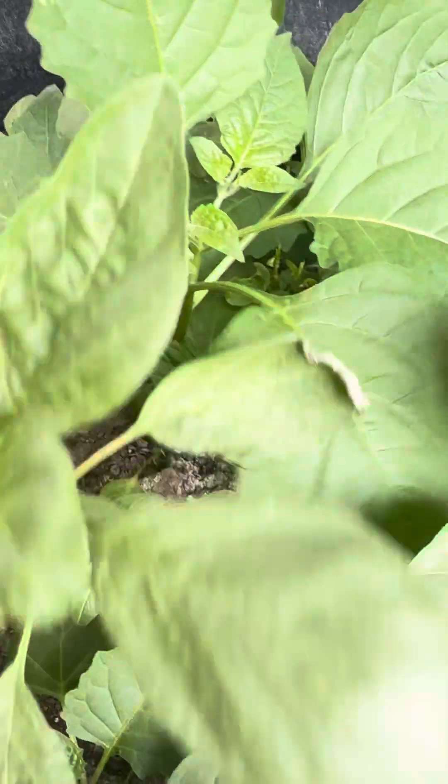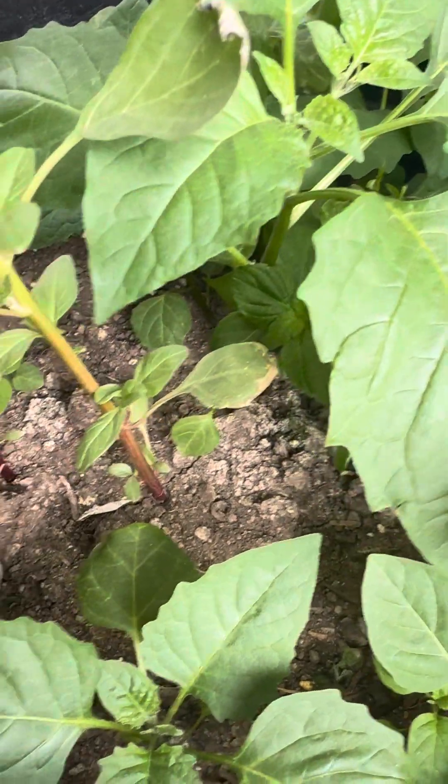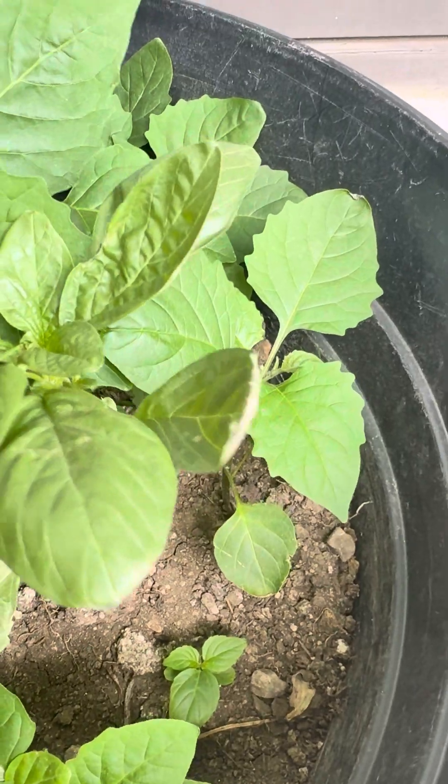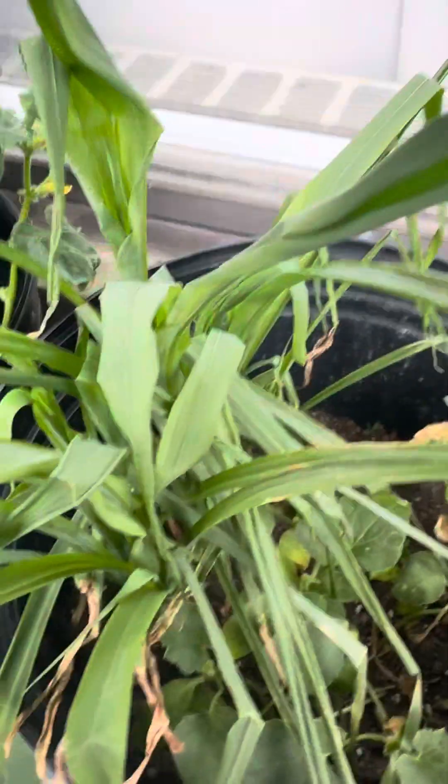I thought I put watermelon here, but is that what watermelon looks like? Everything looks the same, guys. I think these are watermelon but I don't know — everything looks the same now. I guess I gotta wait and see.